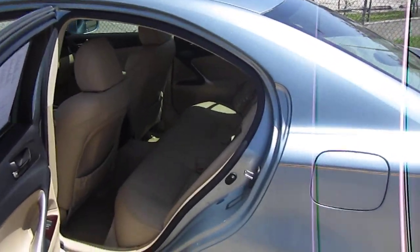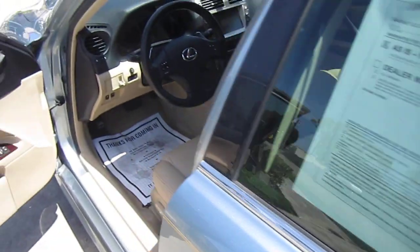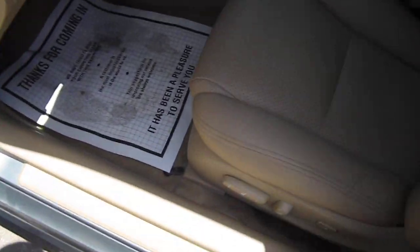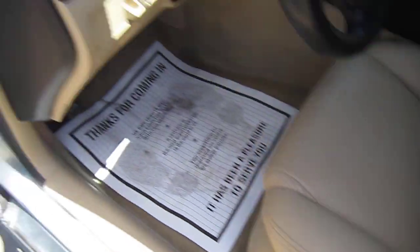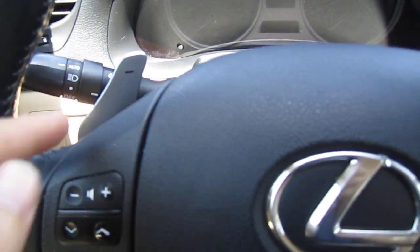Very clean on the outside, very nice vehicle. Continental tires in the rear — like new. And it has power lumbar support. Behind the driver's side here we have our automatic headlights, fog lights.